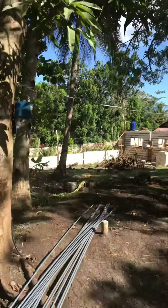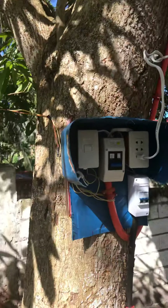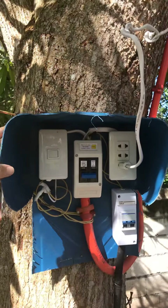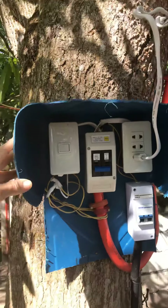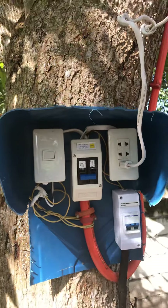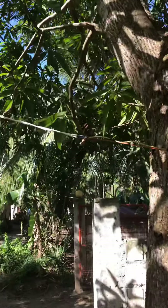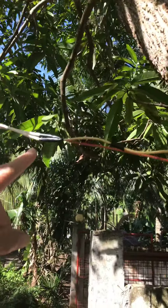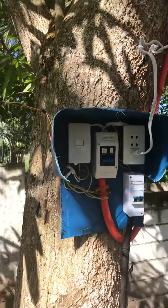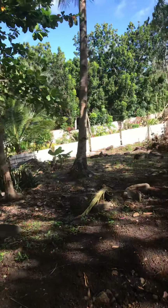Speaking of electrical, look how they do the temporary power here. They used an old water container and cut it to make the housing for the temporary power — the Filipino way. I don't think this would pass US electrical inspectors, but it works.